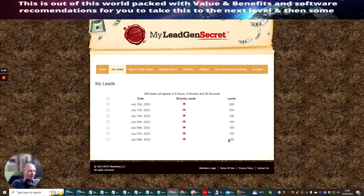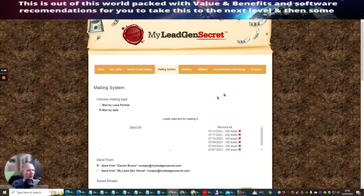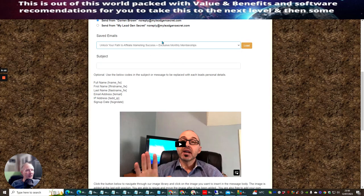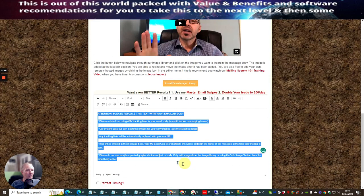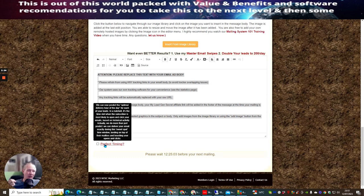When you first start you get 100 leads. What you have to do is use those leads with the mailing system that's built in. You copy this across and then you send one of your lists — it remembers all these lists. You copy and paste in your content, then you want to hit click perfect timing, because it's going to send at the best time for you to get more click-through rates.